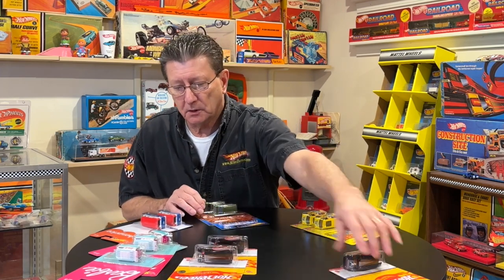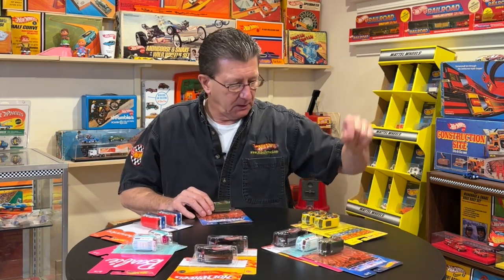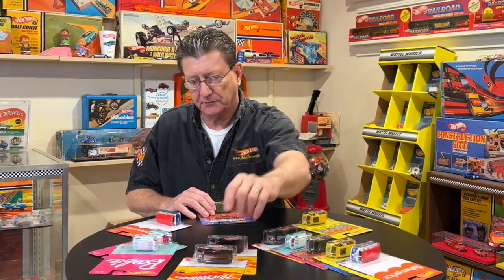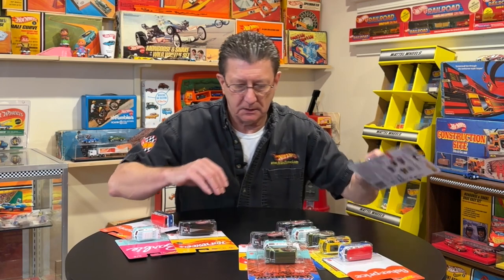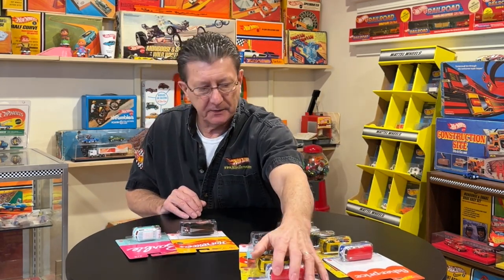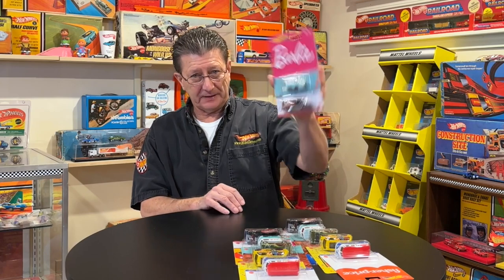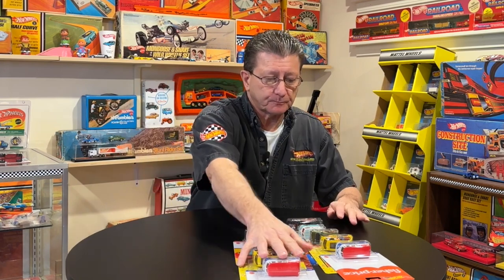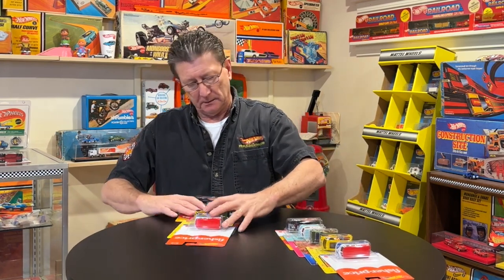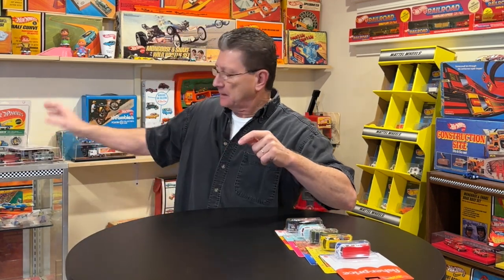Like I said, there are 12 cars that come in the case and there are five cars in the set. So we have one, two, three, four, five — one, two, three, four, five. So we have two complete sets in that case, plus an extra Barbie and an extra 85 Chevy Astrovan. I'm going to put the extra set over here and we are going to go through and look at every one of these vehicles.